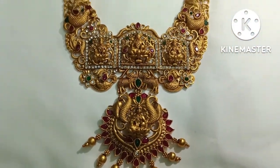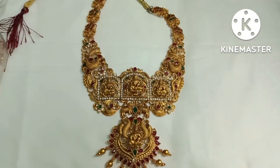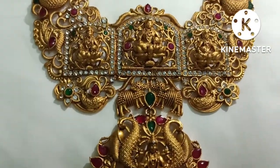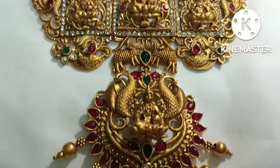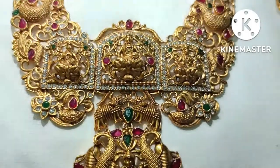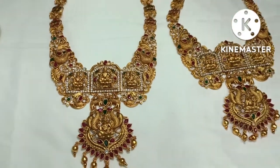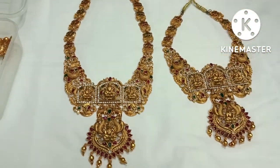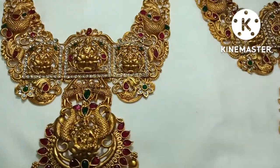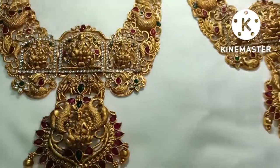This is a traditional temple jewelry set. I am a bridal client and I am going to show you all the colors. If you look at the price, it is just 1500 rupees. I am going to show you all the jewelry sets at a very affordable price. Starting price is 500 rupees.